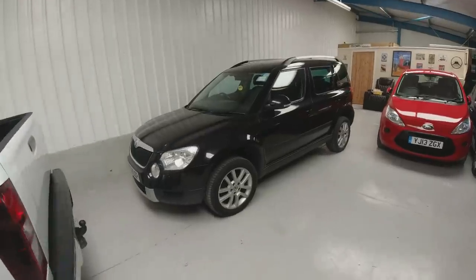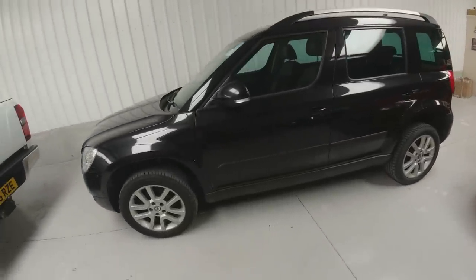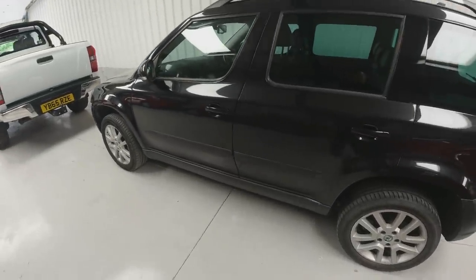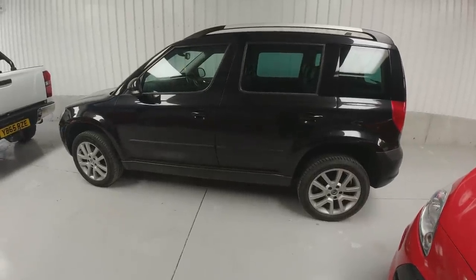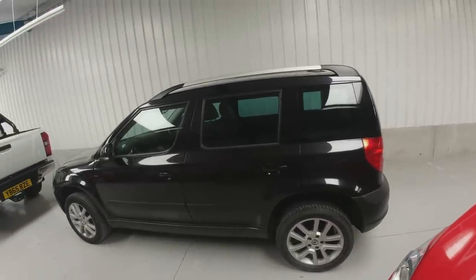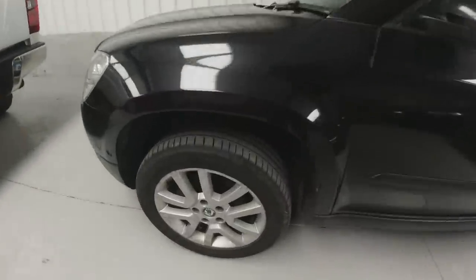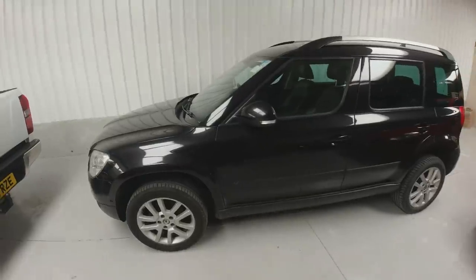I took a brave pull this morning and put the side trims onto the Skoda Yeti. I'd been putting it off because I was worried about getting it wrong, but I think I've nailed it. They look level — I've measured and measured. Mike did the machine polish so it's looking really good, David did the paint. It's taking some time to get done, this Yeti.